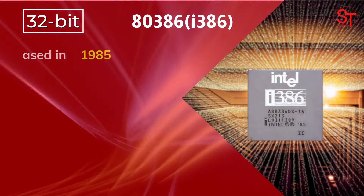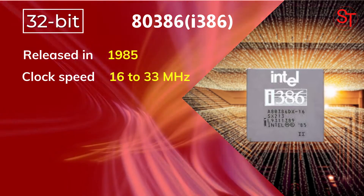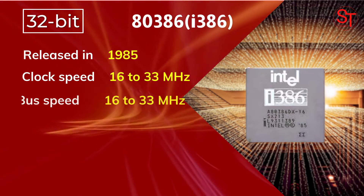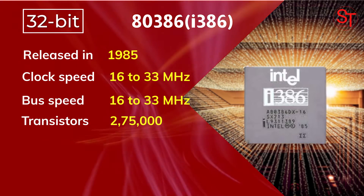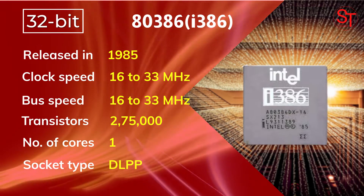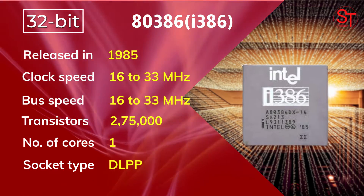The first 32-bit processor from Intel, the 80386, was released in 1985, with 16 to 33 MHz of clock speed, integrated with 275,000 transistors, and had one core.